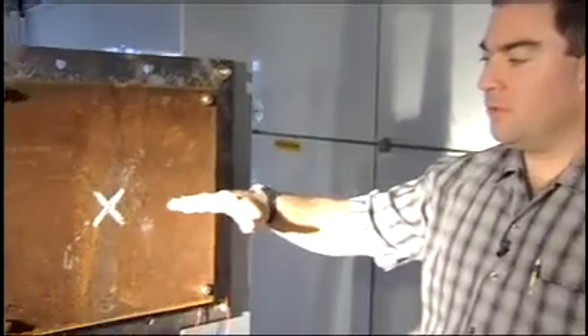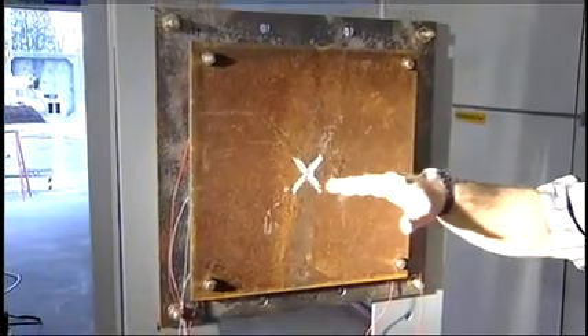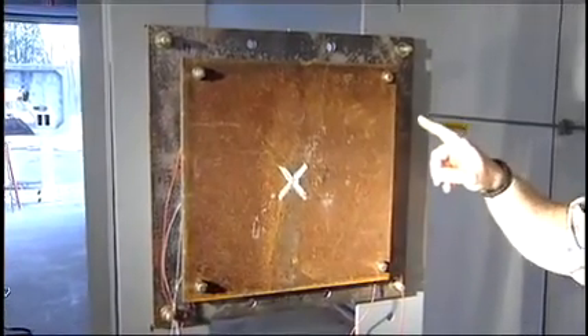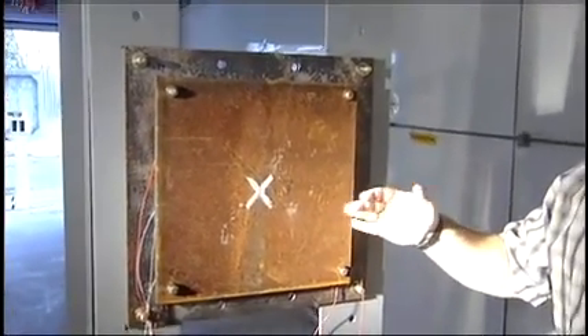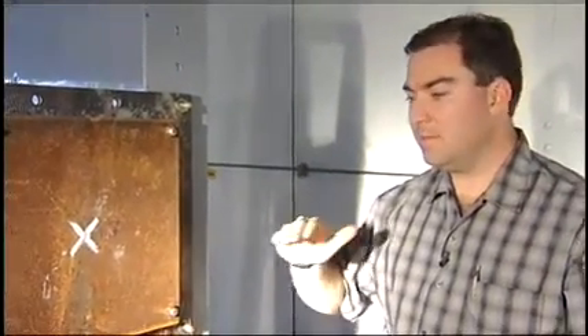What we're shooting into for this test is a half-inch thick steel plate that's instrumented with three accelerometers and a load cell at each of the four corners, so that the guys doing all the computer modeling can take the impact data, plug it into their models, and make sure that their models agree with the actual impact event.